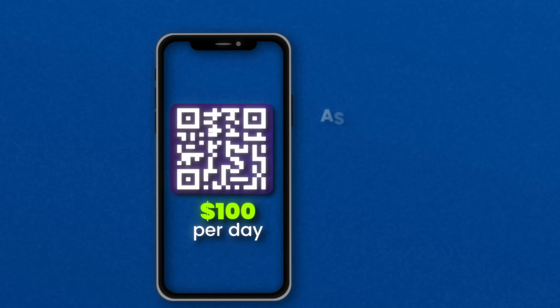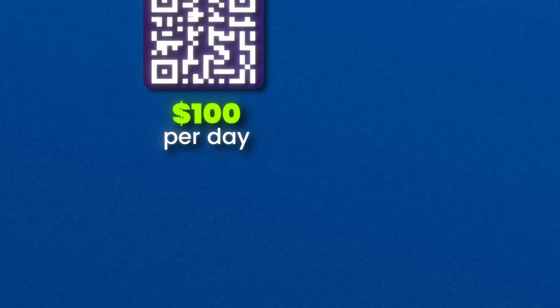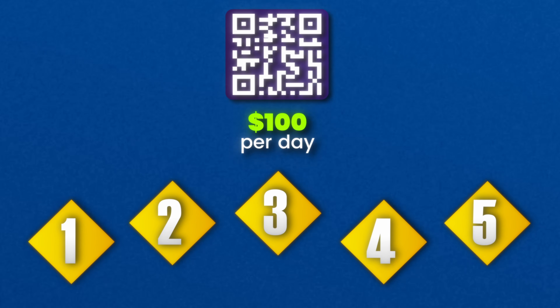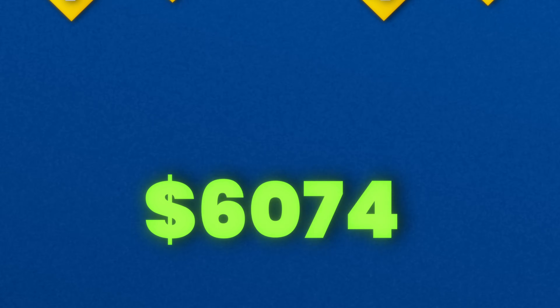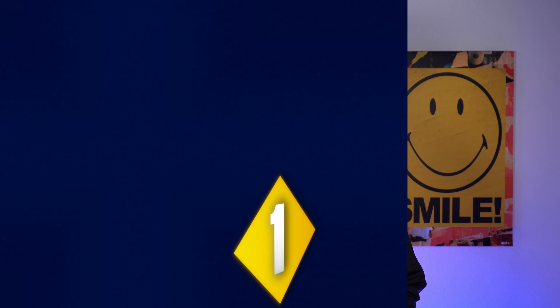Imagine making $100 per day as a complete beginner with Webull. It's not just possible, but it's within reach with this five-part roadmap. And to prove it works, we're putting $10,000 of my own money on the line, so let's jump into part one.